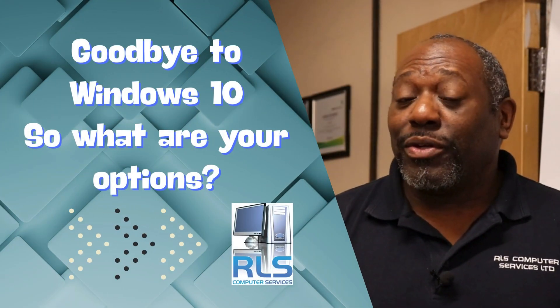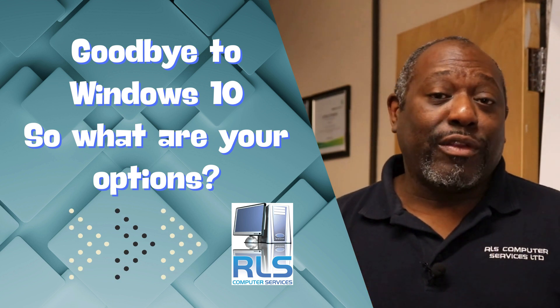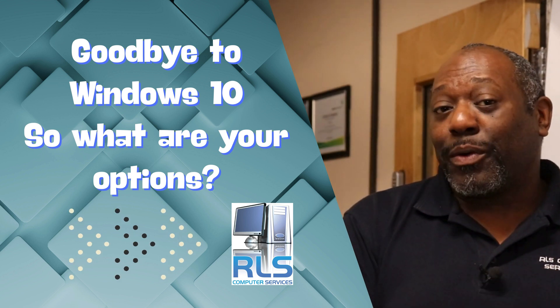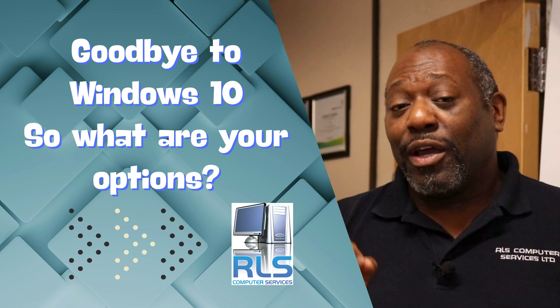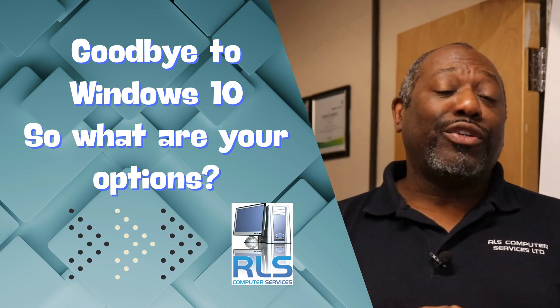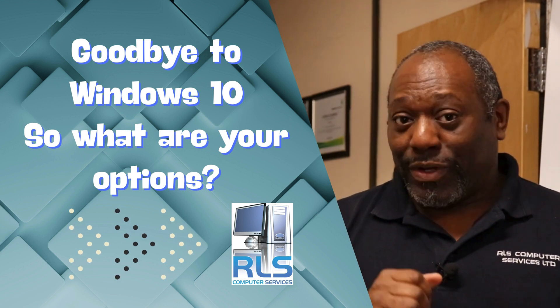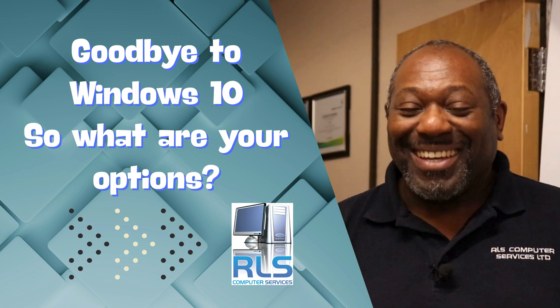Have you been thinking or worrying about what to do now Windows 10 is heading towards end of life? In this video we're going to be going through what your options are, whether you wish to stick with Windows, upgrade your PC, or just upgrade your Windows operating system. Stay tuned to the end because I'm going to show you how to check your PC to see whether it can take the latest version of Windows 11. Let's jump on a PC and get started.